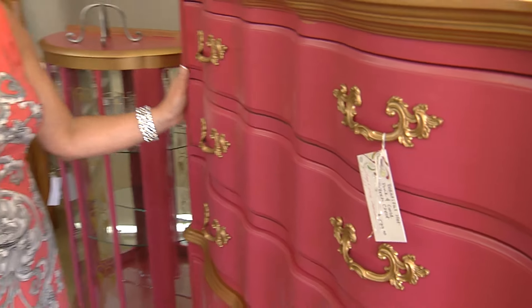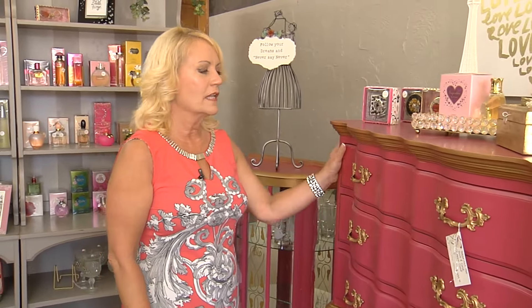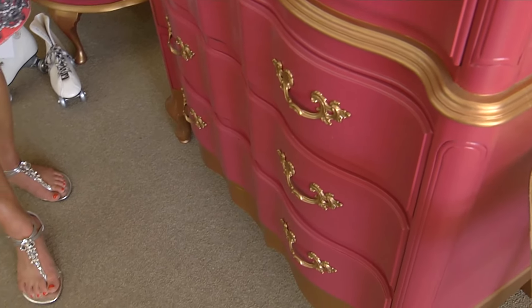This piece right here is a French provincial piece, probably from the 1950s. Originally I got it out of an estate sale and it was a dark, ugly brown. I came in and painted it a hot pink with a gold accent and gold dipping at the bottom.